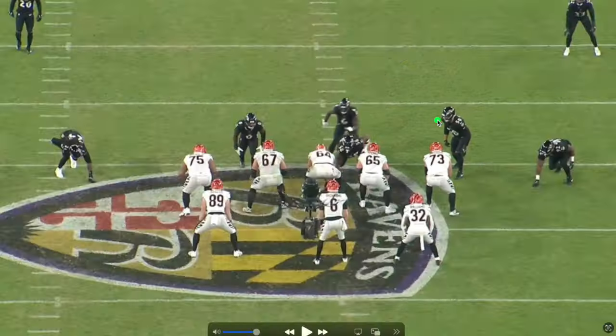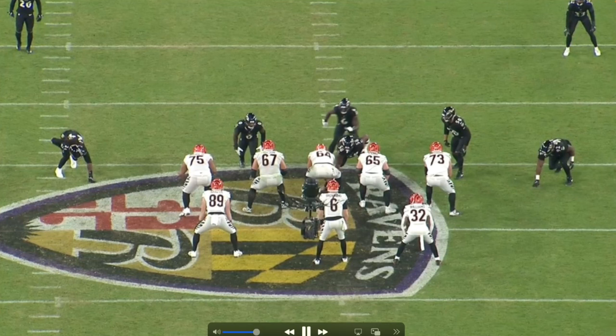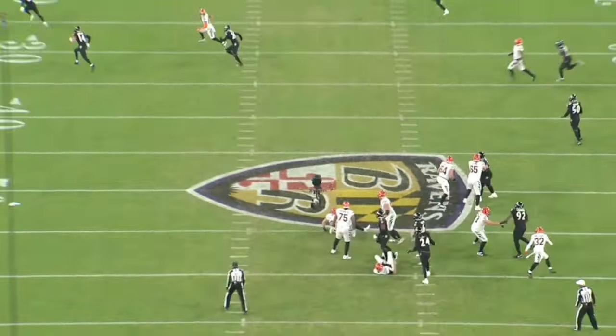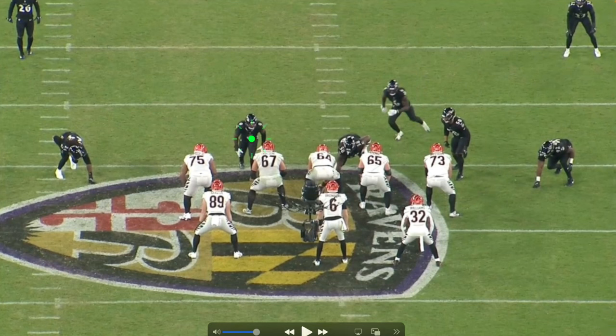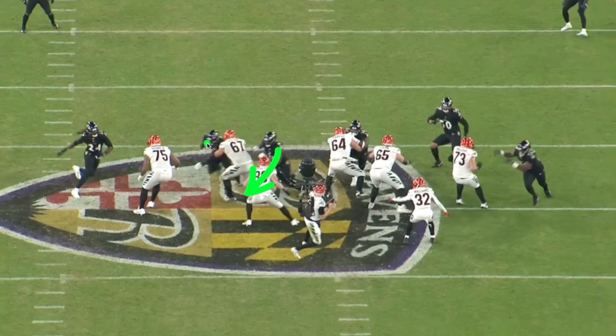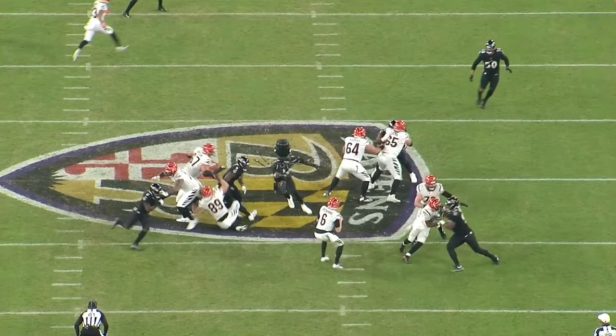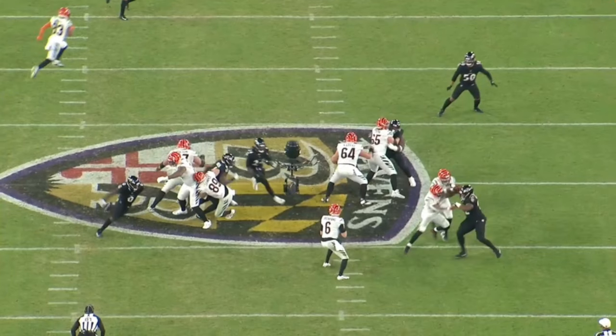The next play — Clowney is lined up on the tackle's outside shoulder on the left side. This time the Ravens run a stunt with Clowney. The linebacker shoots the B-gap; Patrick Queen times it perfectly and shoots the A-gap, immediately crashing left along with the linebacker. That forces the offensive linemen to go that way — they don't see Clowney coming over the top through the A-gap. Great call by the Ravens, great hustle by everybody. Hopefully the Panthers can run something like this.